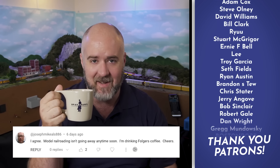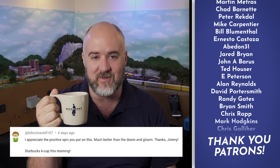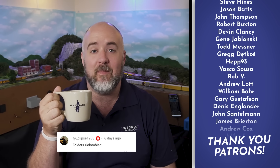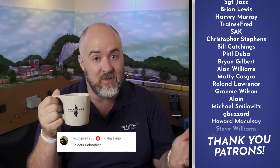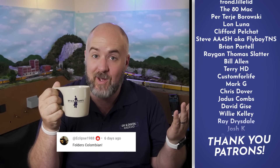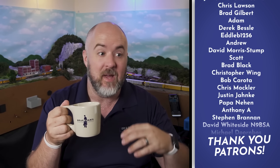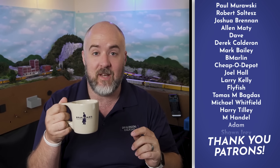Today I'm just drinking some McCafe, some McDonald's coffee that I had a K-Cup for and stuck in the Keurig. If you want to tell me what kind of coffee you're drinking and be featured, put that in a comment below and you might see your name on an episode of Coffee and Trains. Also, this is a virtual model railroad show and I'll tell you more about how to get involved at the end of this video.